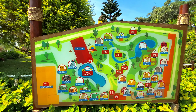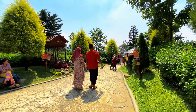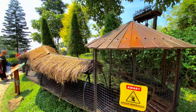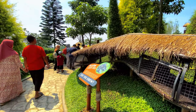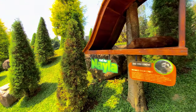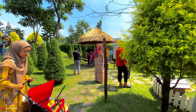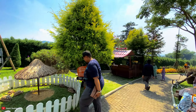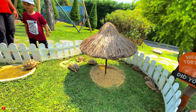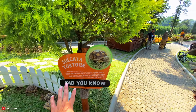Berbagai macam hewan ada di sini - bisa ngasih makan kura-kura, kelinci, domba, dan lain-lain. Di sini ada hewan burung. Ada hewan nocturnal. Bisa berfoto dengan burung. Di sini juga ada kura-kura - Sulcata tortoise - makanannya cuma wortel saja. Di sini juga ada pengetahuannya.